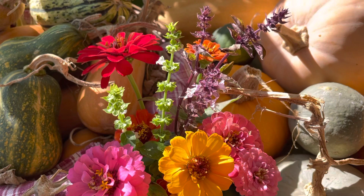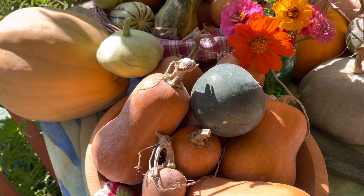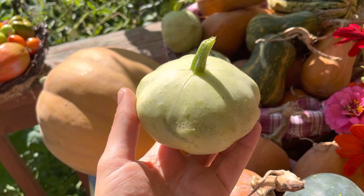Good morning. Today is September 27th, 2021. Just wanted to quickly review some of the season's bounty. This is the patty pan squash — the variety is Peter Pan, and this was sown at the very end of July.